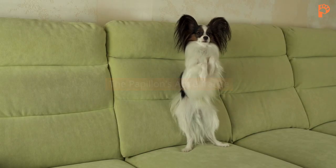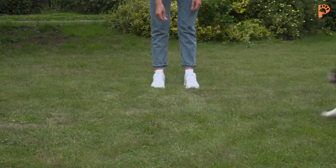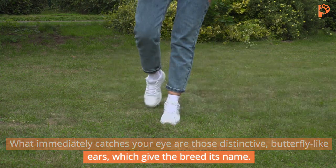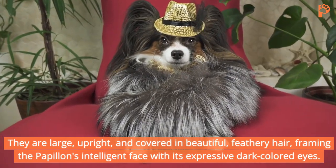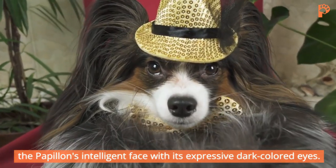The Papillon is truly a breed that stands out from the crowd. What immediately catches your eye are those distinctive butterfly-like ears, which give the breed its name. They are large, upright, and covered in beautiful feathery hair, framing the Papillon's intelligent face with its expressive dark-colored eyes.